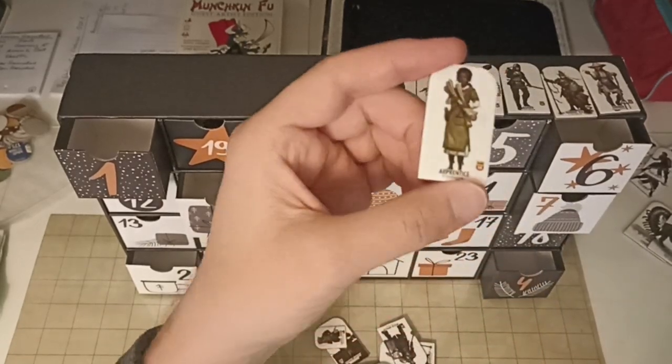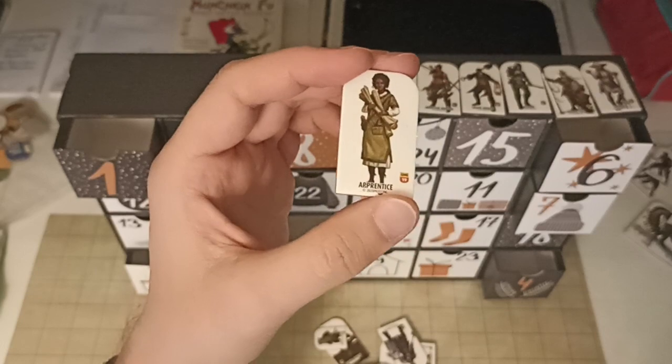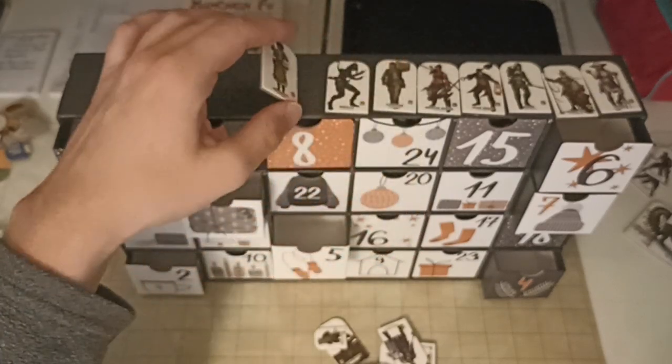An apprentice — yeah, okay, carrying some scrolls. Limited use if you ask me.